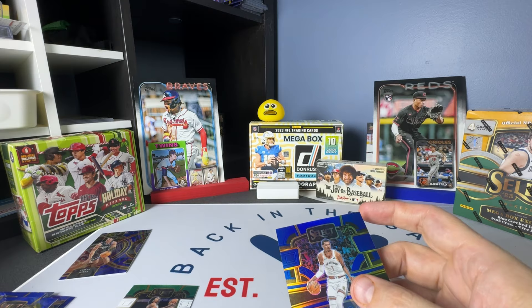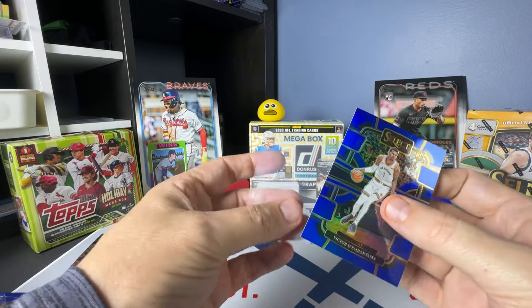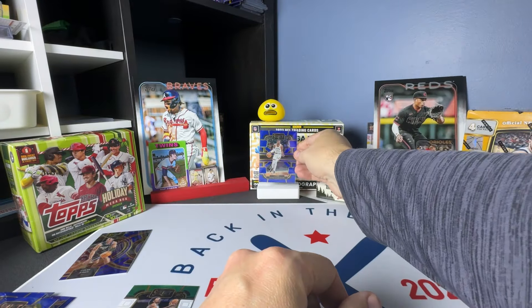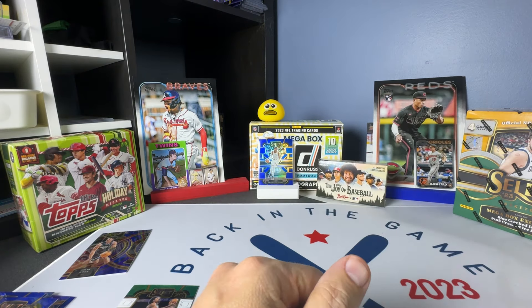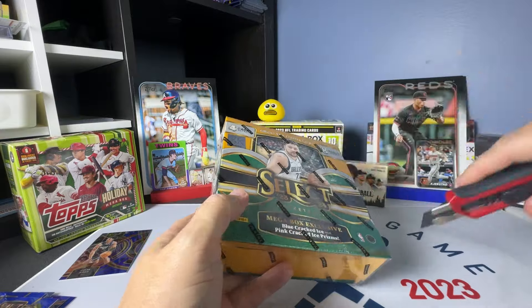I certainly love Victor Wembanyama cards. I've got quite a collection, and the ones that I have duplicates of or like more than others, I'm selling, and people are buying them like crazy because he's amazing. So let's get into this second box.